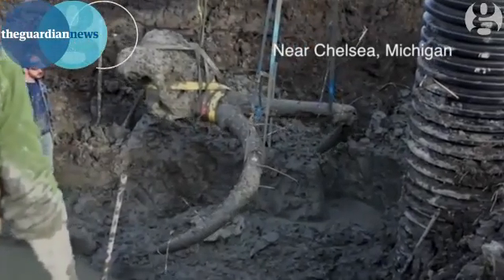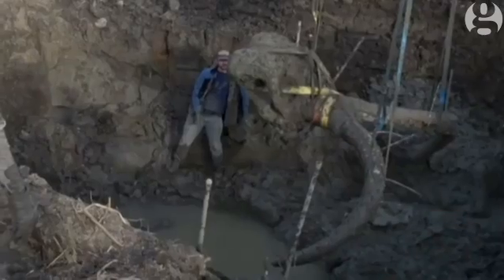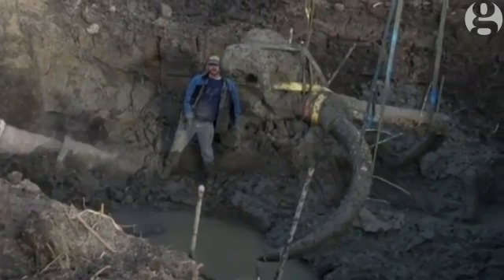What we found here is a partial skeleton of a woolly mammoth. It was an adult male, probably in its 40s at the time of its death, and probably lived between 10,000 and 15,000 years ago.